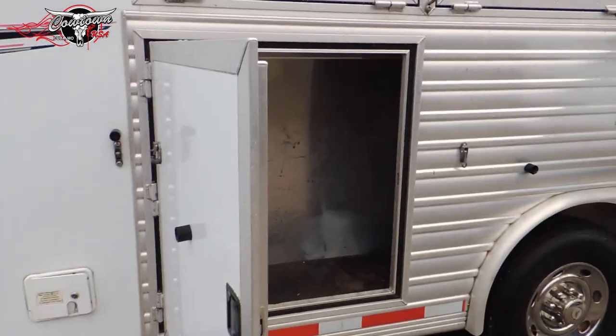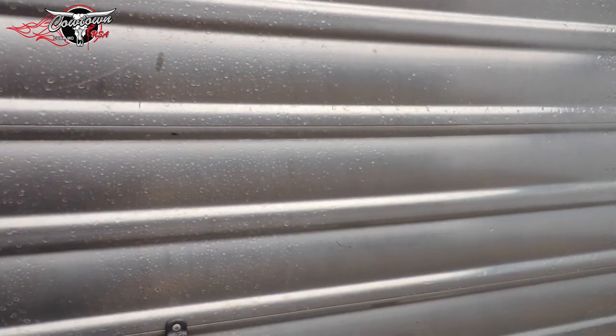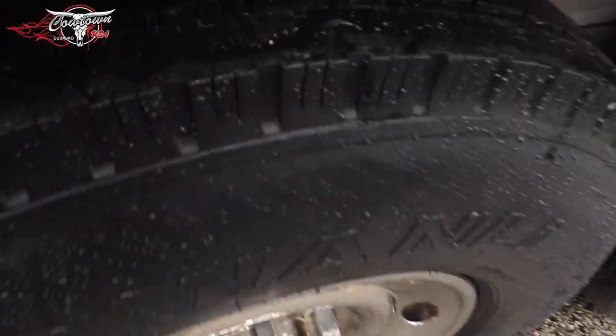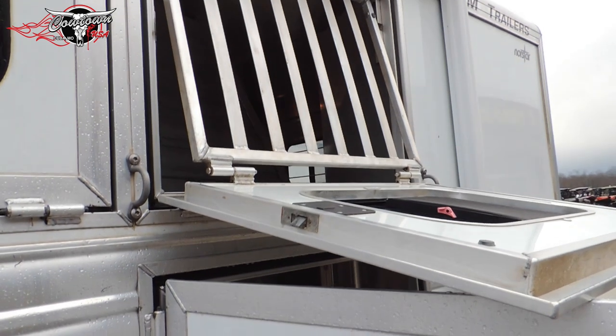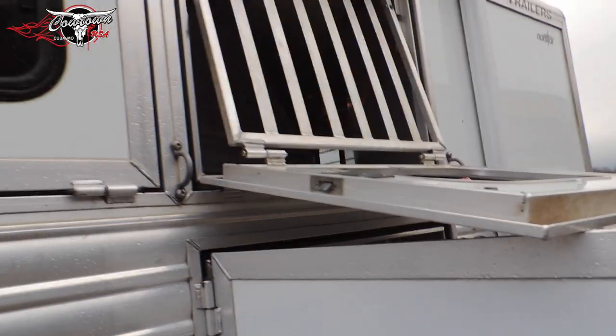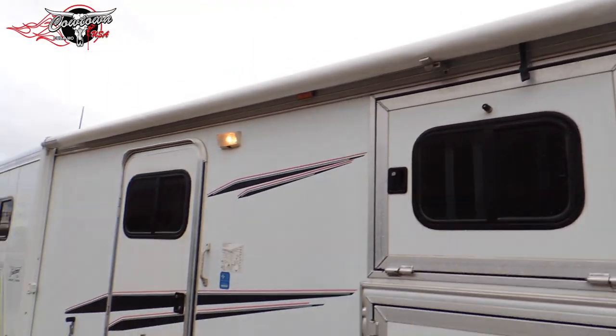It's got your big major door there. It's got a really, really good set of tires all the way around it. Drop-down face windows with the face shields. The trailer's got a big awning down the side of it — it's in great shape as well.